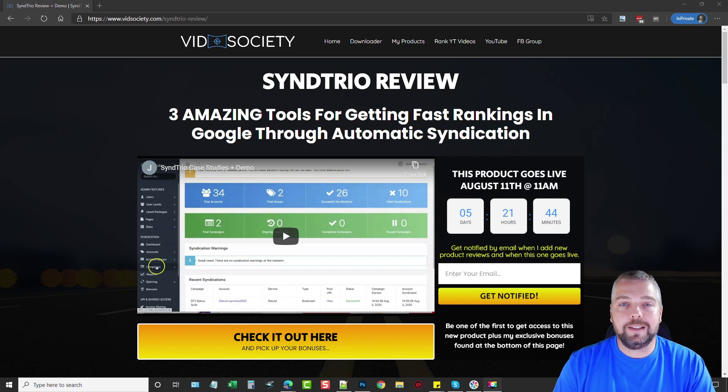All these you can get by purchasing Send Trio through my website when this product launches in about five days. On my website there is a place where you can enter your email address, and if you do so I will send you an email the minute this product launches as a reminder, and I will also send you notifications of other new products and reviews that I do when I add them to my website.